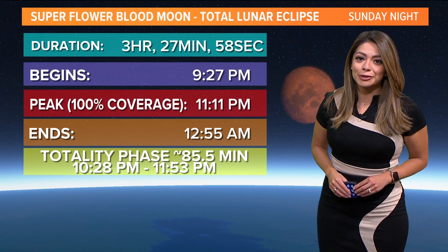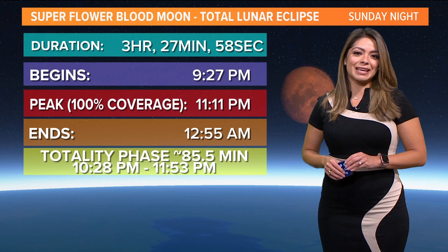If you have one of those fancy cameras, be sure to share those pictures with me — I would love to see those come Monday morning.